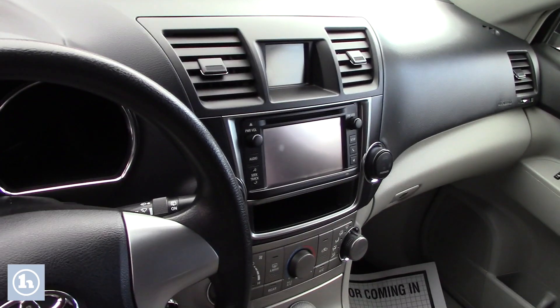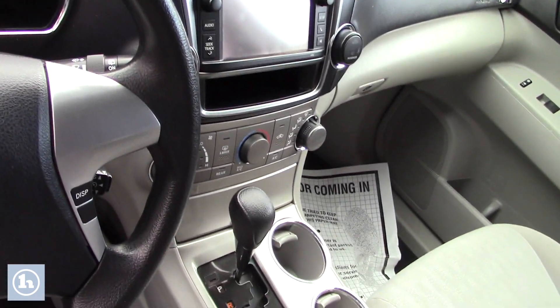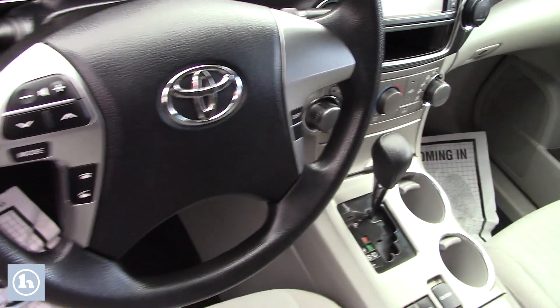Taking a look up front, you have manual adjustable seating, power locks, power windows, and power mirrors. You have the touch screen that displays all your media options, all your easy to use climate controls, and you have all the hands-free controls there on the steering wheel.